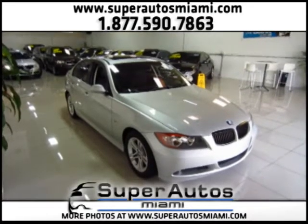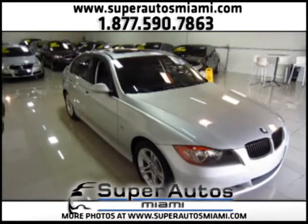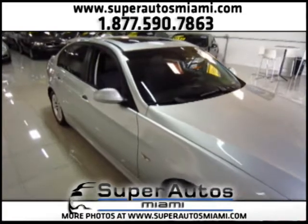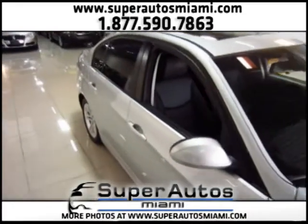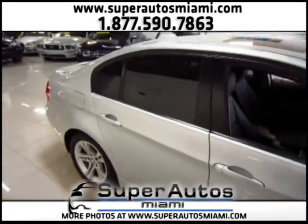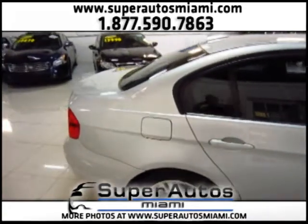Hello everyone. Here at Superautos Miami we just received this beautiful BMW 328i 2008 with a premium package. This is a one-owner vehicle with a clean Carfax, which means it had no accidents and it is also a clean title vehicle. We offer only vehicles that are clean titles.